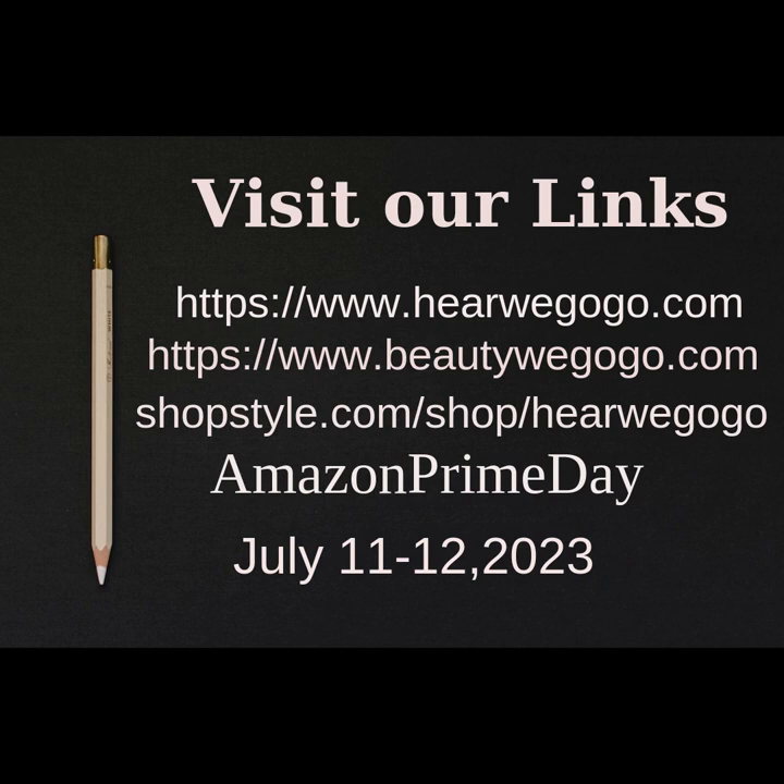Thanks for watching our video. Please visit the links above to shop all of the upcoming sales. Also enjoy some of the blogs available on many topics on our amazing website. See you soon. — Monica